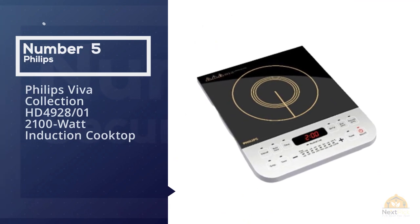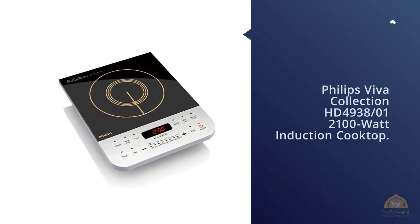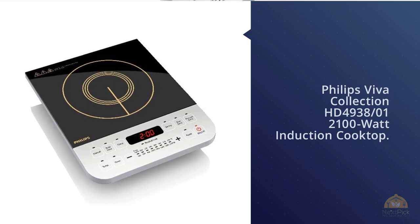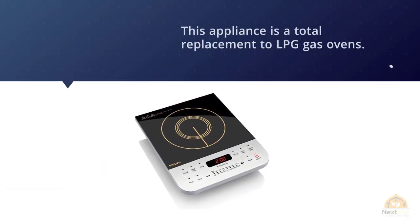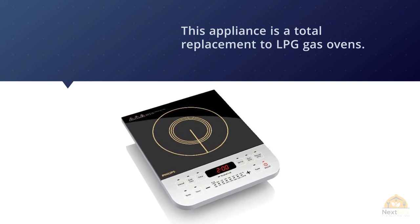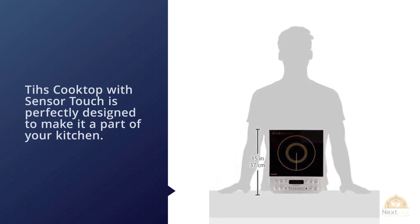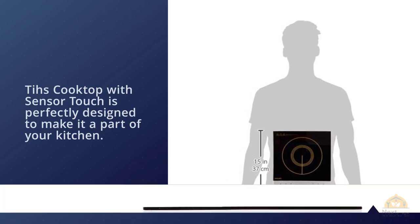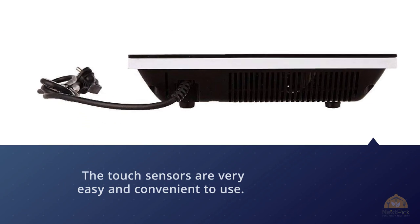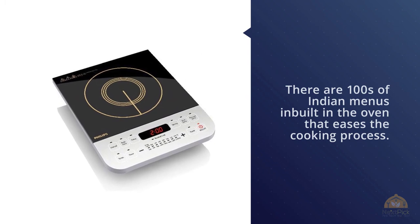Number five: Philips Viva Collection HD4928 2100W induction cooktop. This induction cooktop with sensor touch is an efficient and trustworthy home appliance designed to fulfill household requirements and serve as a total replacement for LPG gas ovens. The touch sensors are very easy and convenient to use. There are hundreds of Indian menus inbuilt in the oven that ease the cooking process, along with a three-hour timer setting. The glass plate is of very good quality and convenient for cooking.